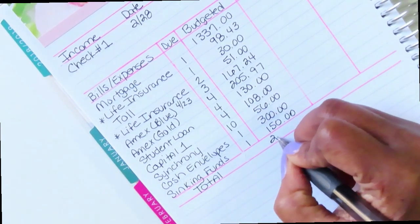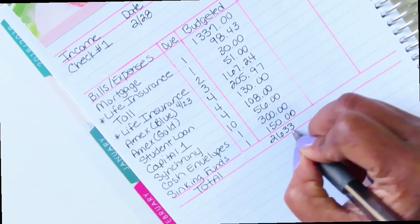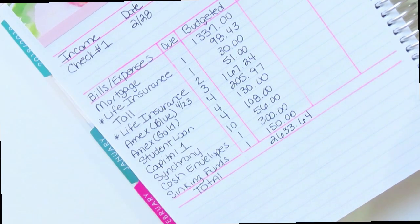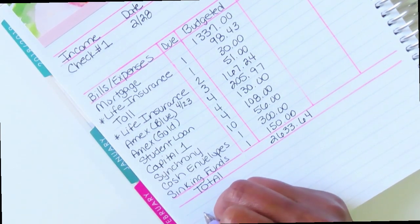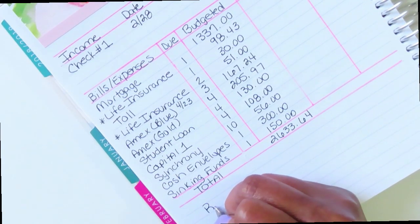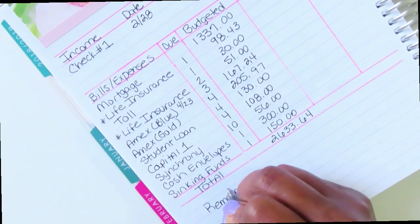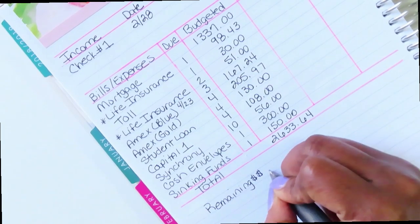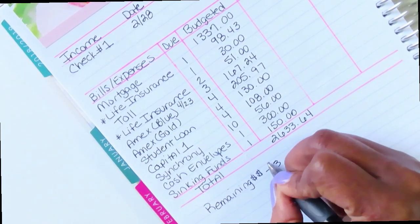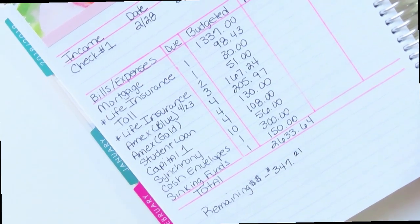My total comes out to two thousand six hundred thirty-three dollars and sixty-four cents. My tentative remaining balance comes out to three hundred forty-seven dollars and twenty-one cents.